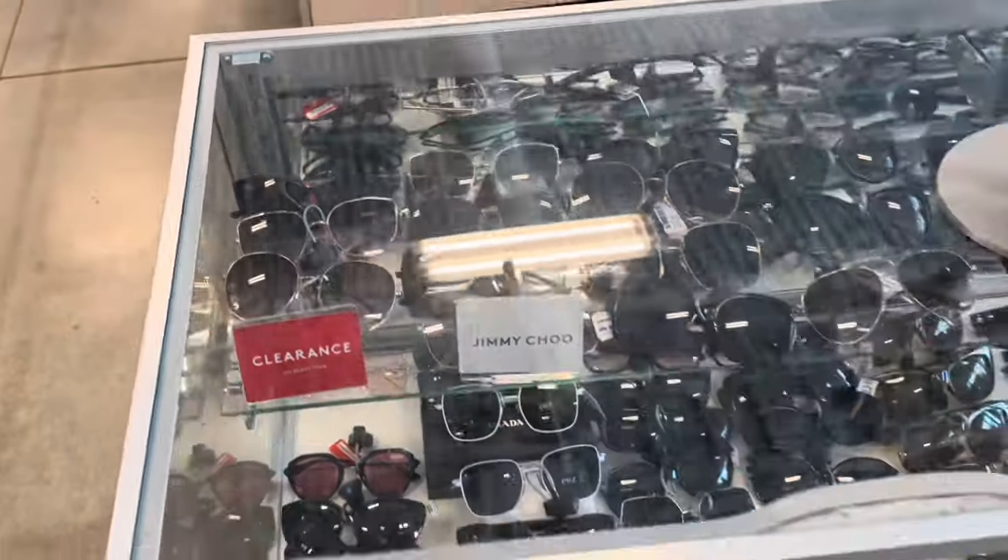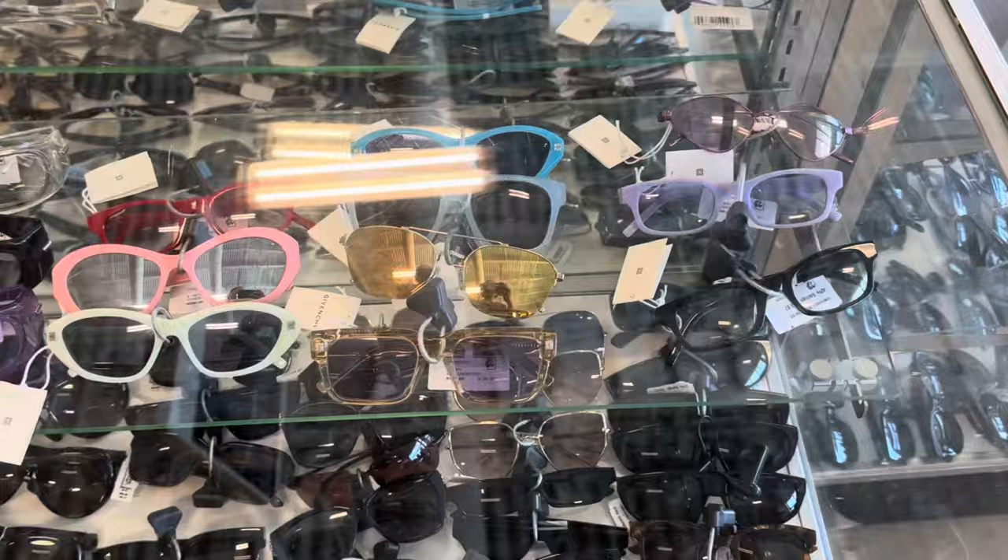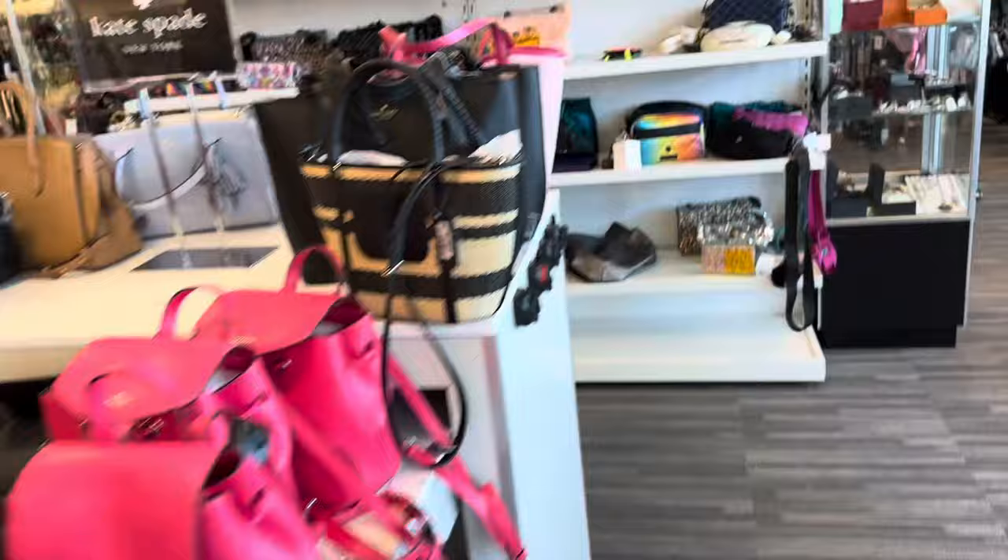Hello my shopping buddy. We are in Nordstrom Rack today. Let's look if we find any new pocketbooks. Do they have anything new?